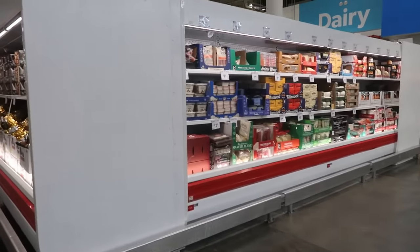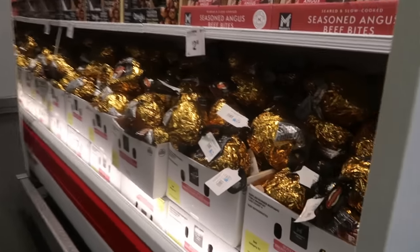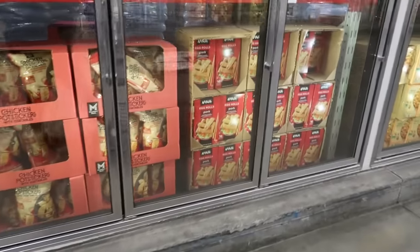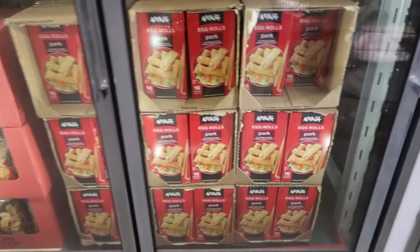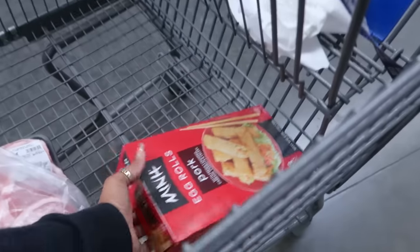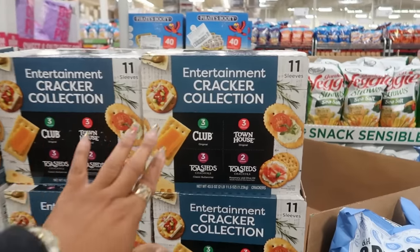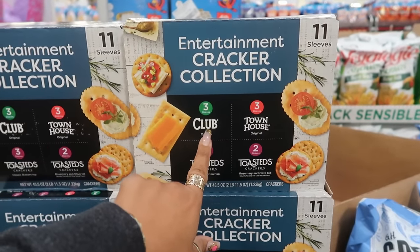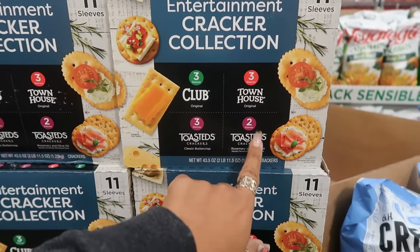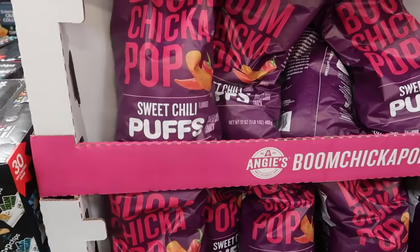I'm almost done — just peeking to see what's new. I found the egg rolls for $8.98. The party-sized Stouffer's mac and cheese is $9.98. There's an entertainment cracker collection with 11 sleeves — club, townhouse, Toast-its classic, and Toast-its rosemary and olive oil — for $9.38.